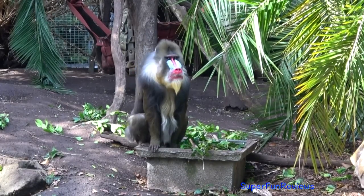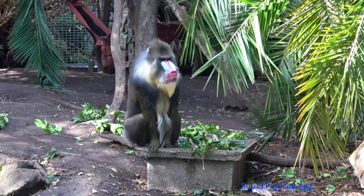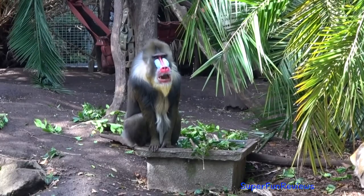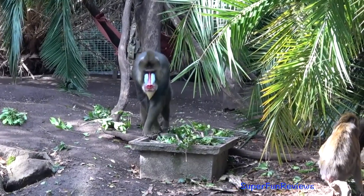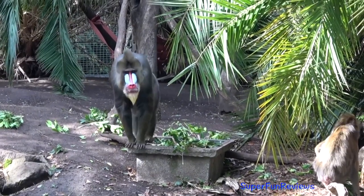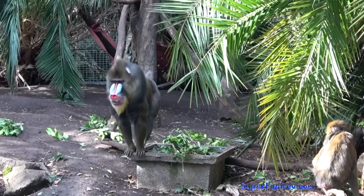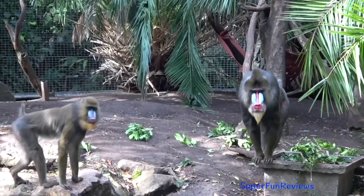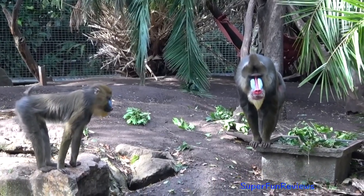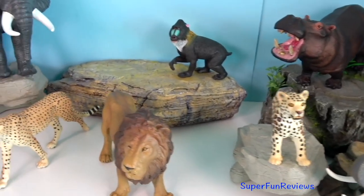Males also appear to detect a female's reproductive state using the vomeronasal organ. Dominant males try to monopolise access to females by guarding their mates, which involves the male tending to and copulating with the female for days. The female signals her willingness to mate by positioning her posterior towards the male. Intercourse lasts no more than 60 seconds, with the male mounting the female using pelvic thrusts.